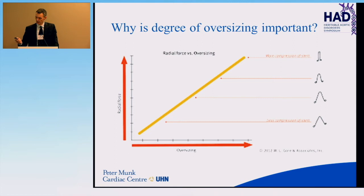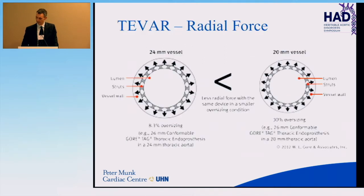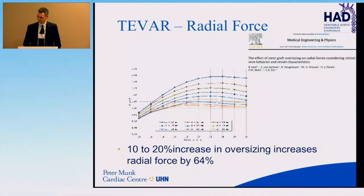Oversizing is important because it's a surrogate for radial force. Looking at this graph, in a basically linear way the more you oversize, the more radial force the stent will apply. Also importantly, note the configuration of the stent — the peaks and valleys become more compressed with more oversizing, transferring forces to the aorta differently. For example, a 26mm endograft in a 24mm aorta represents 8% oversizing, but the same graft in a 20mm aorta represents 30% oversizing. Going from 10% to 20% oversizing increases radial force by 64% — it increases exponentially.